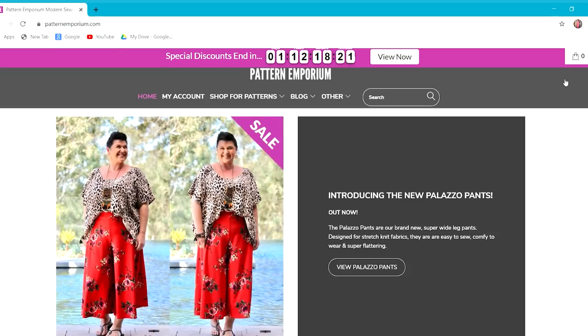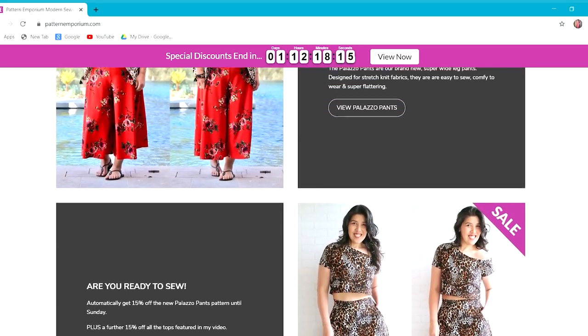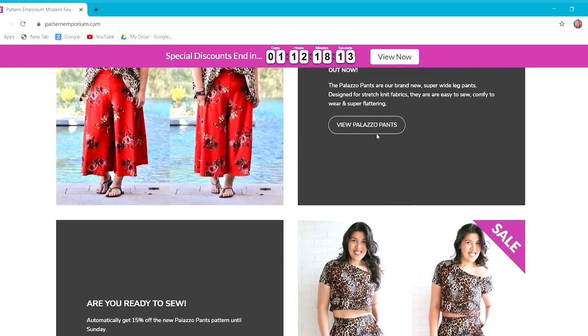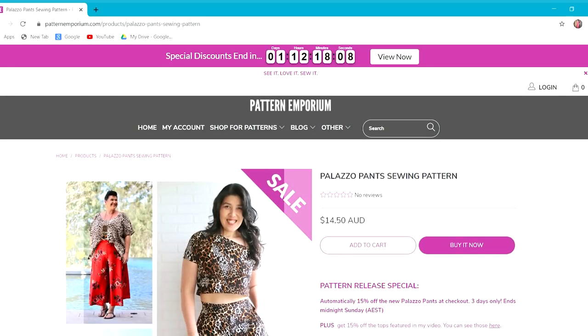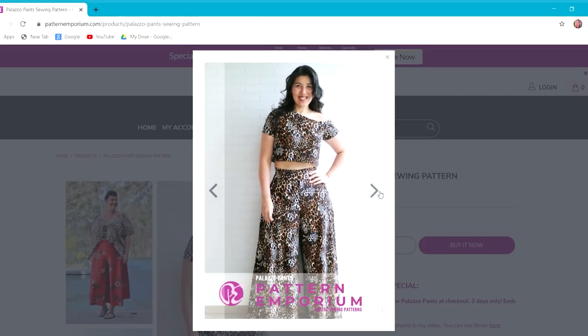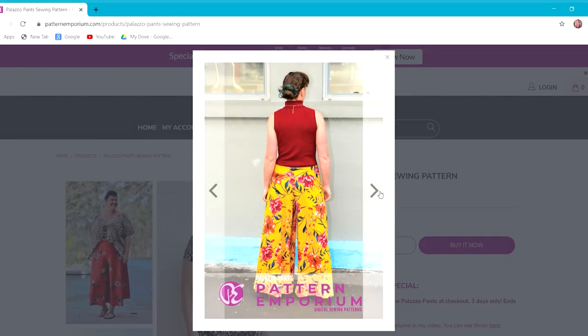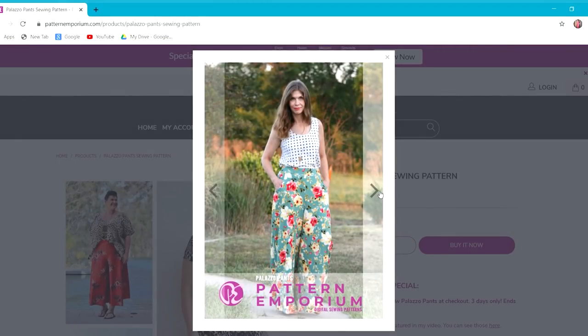I'm going to link the video that Kate, the owner of Pattern Emporium, has done showing all the different styles she's made, the different pocket variations, and different fabrics. It really gives you a look book if you want to narrow down the style you're after. She gives you a run through of all the fabrics you can make them out of. I think my favourite — and I think Kate even agreed — would be Liverpool or even a stretch crepe. So anything to do with a knit or jersey fabric is perfect.